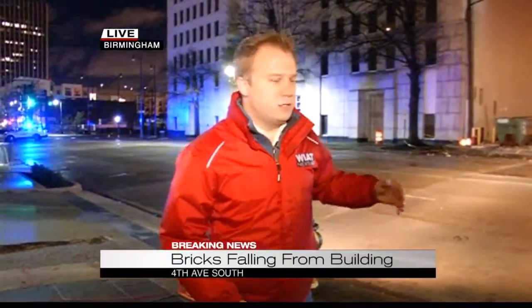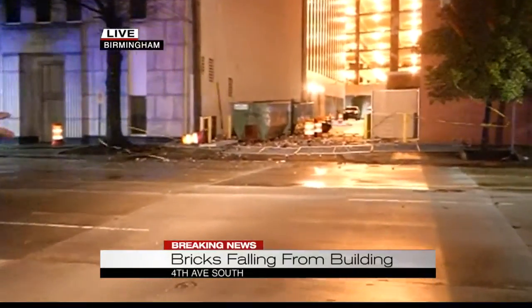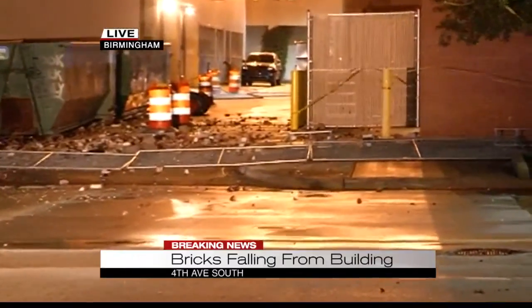Good morning, Art. Right now they've got 20th Street South blocked off between 4th Avenue South and 3rd Avenue South. And this is why — let me show you what's happening here at street level. Photographer Will Raines is going to show you all this debris here in the alleyway and out into the street.